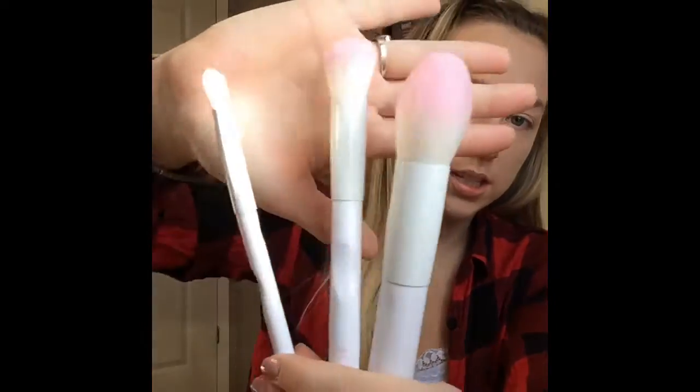The next thing in the box are these, and I'm super excited — I always like getting brushes. These are the brand Crown, which I've received Crown brushes in the past. This is a trio brush set and it retails for $30. You get three brushes that look like so.